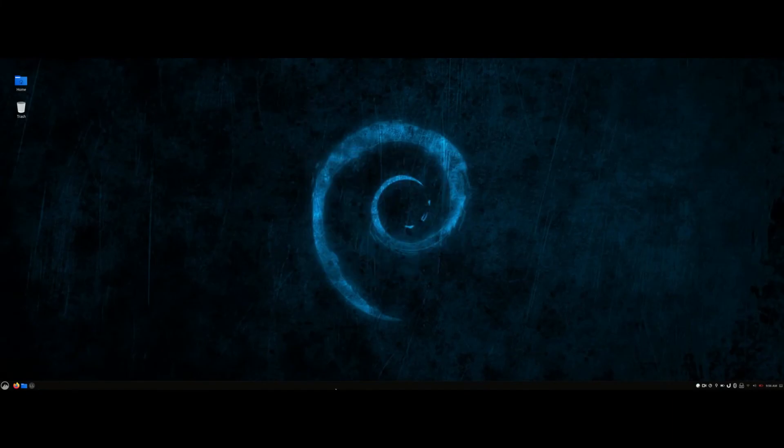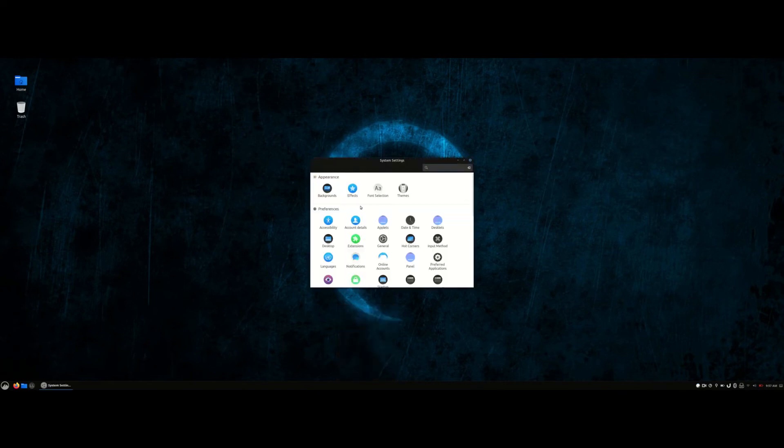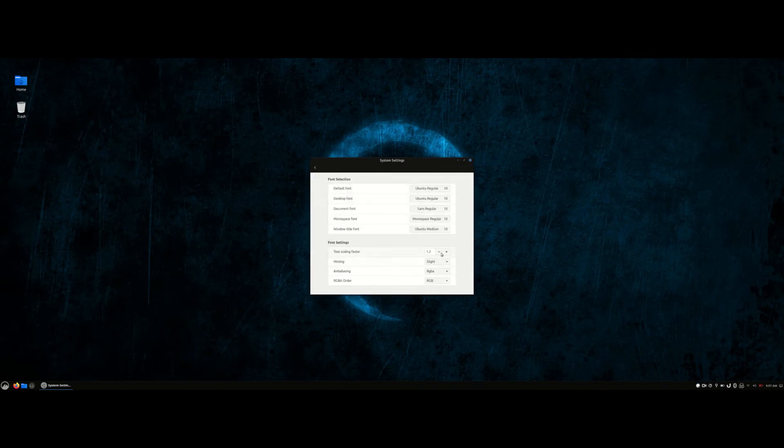I am using Linux Mint 20 as my daily driver and the Dell U3818DW works out of the box. On Linux Mint, I scale the text by 1.2, but that's totally a personal preference.